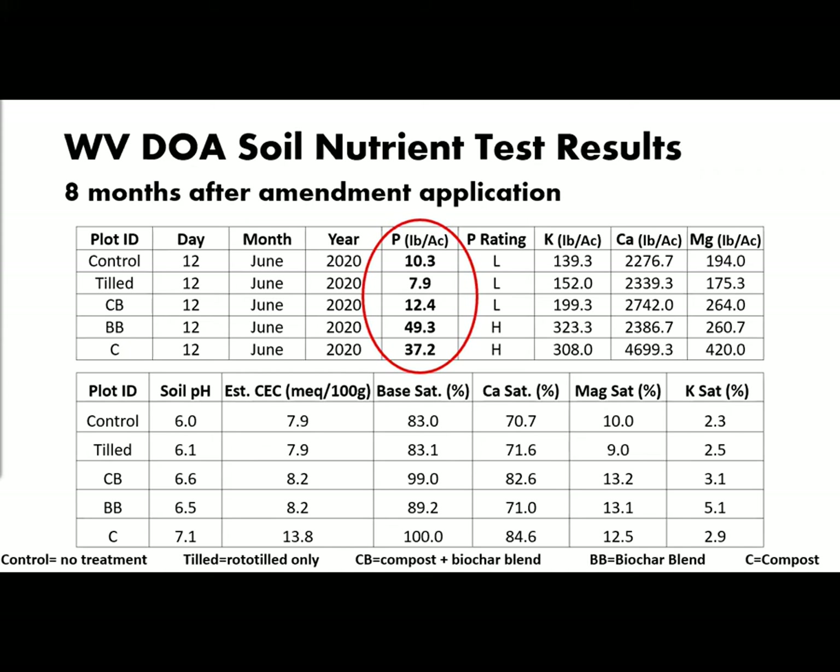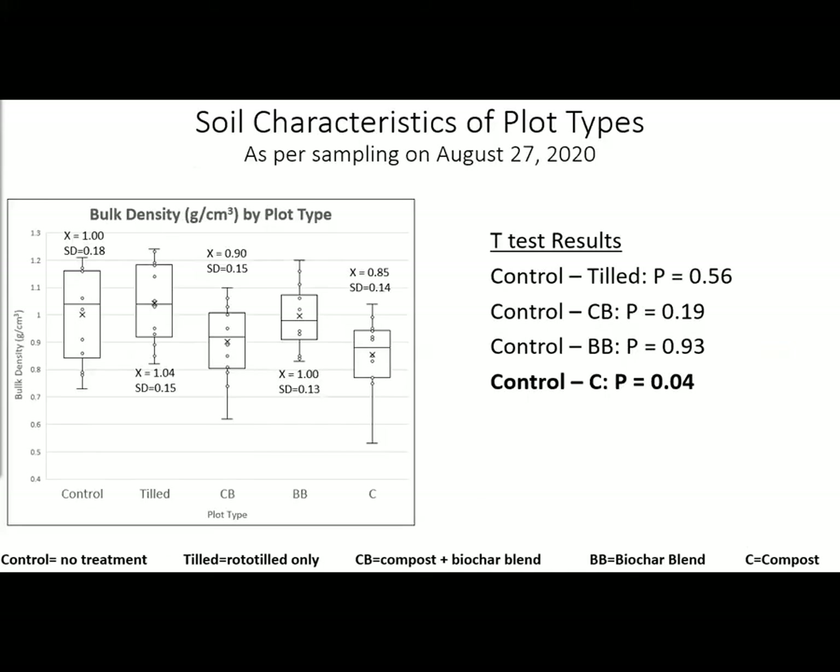The target level for pH was 6.1 to 6.3 for turf lawn. Note that the compost-only plots averaged to almost neutral. Bulk density is an indicator of soil compaction, and the only plot type to change bulk density significantly was the compost-only plots.